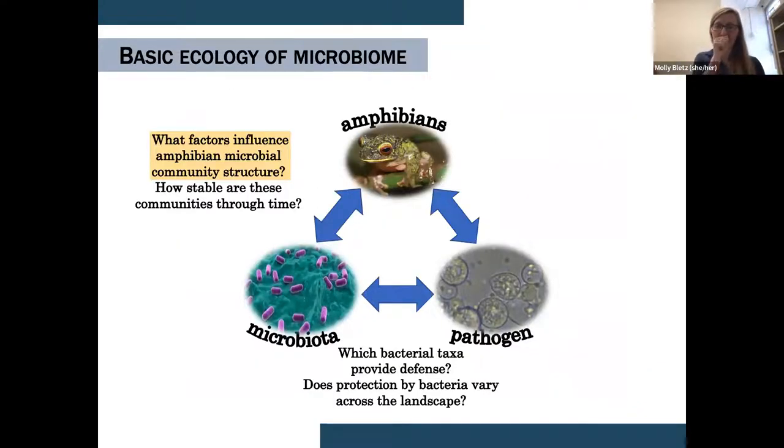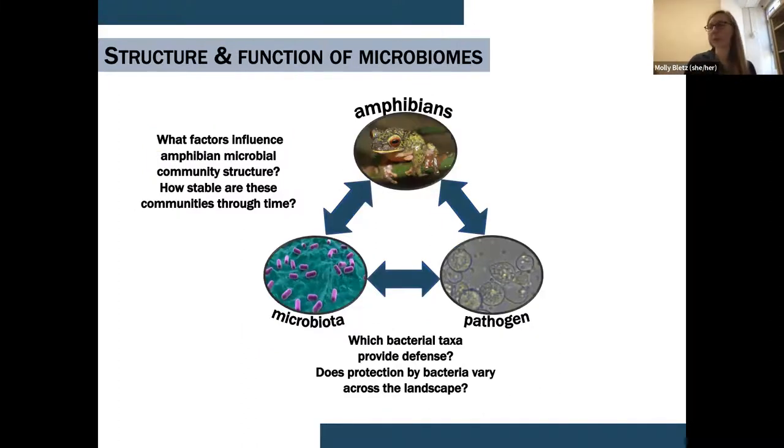These studies in both Germany and Madagascar expanded our understanding of these communities — we know that both host and environmental factors are important in driving community assembly. But all of these studies were snapshots in time, telling us little about the variation of the communities through time and how stable those communities are. That's pretty important when we think about the functional side: if a community is varying structurally, what are the functional implications?